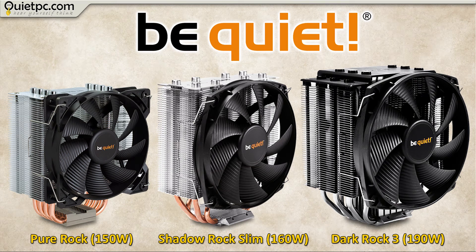Next let's take a quick look at the BeQuiet CPU coolers, all of which offer outstanding performance-to-noise ratios using their incredibly quiet PWM fans. In practice this means that the coolers strike the perfect balance between powerful cooling and quietness.